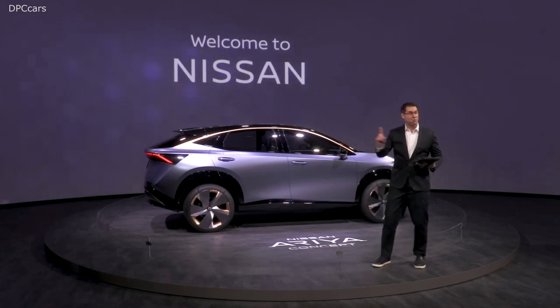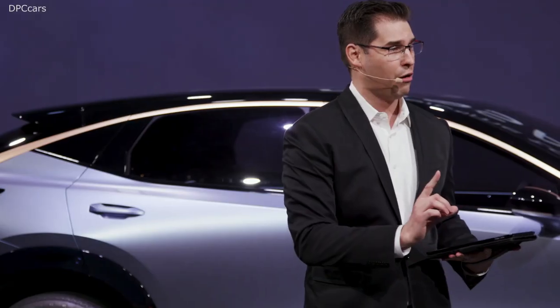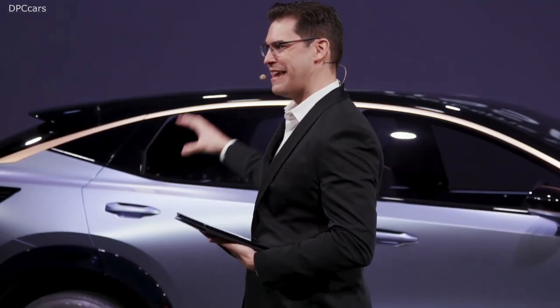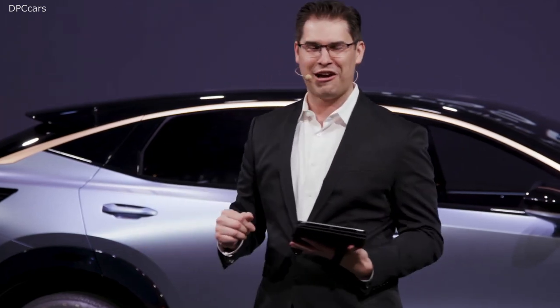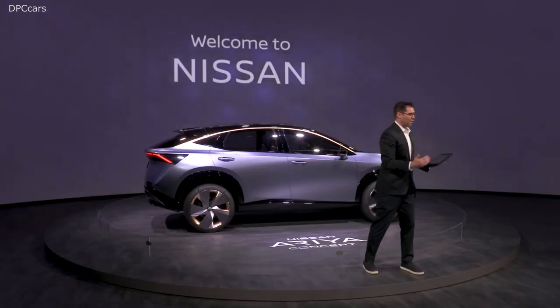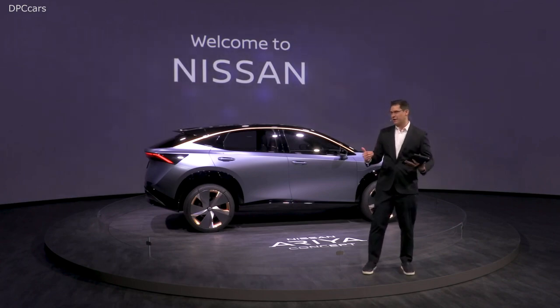This is our Aria concept, which, by the way, stole the show in Tokyo just a couple months ago, and it's making its North American debut right here in Las Vegas. But before I bring up Alfonso, we do have a couple of things to cover because there are so many activities that you're going to want to take part in right here today in the Nissan booth.